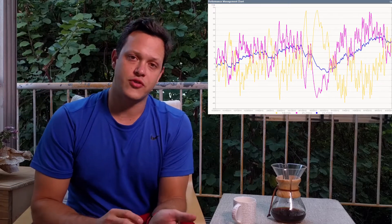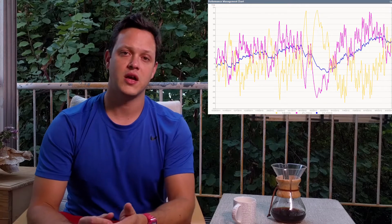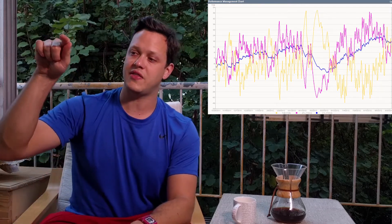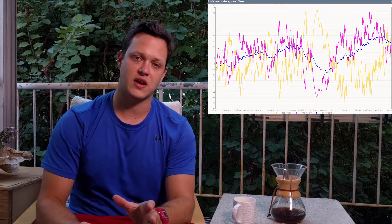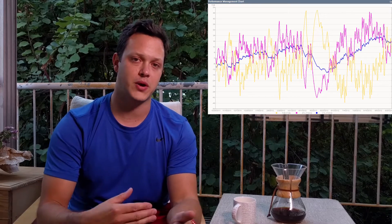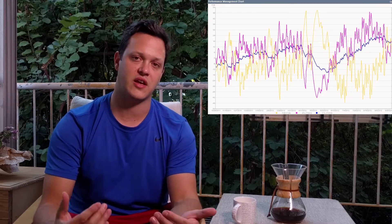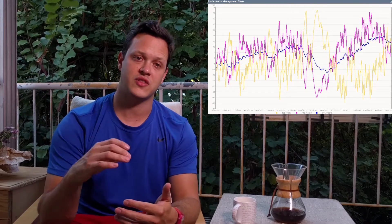What we want to do over the course of a properly periodized block is allow you to stress the body and then recover. However, it takes your body between seven and ten days to digest the workout that you do today. You're actually not getting in better shape until after the body has had the opportunity to digest or adapt to the training that you've just done.